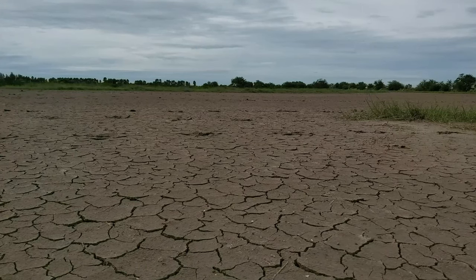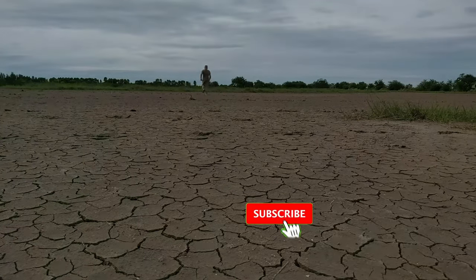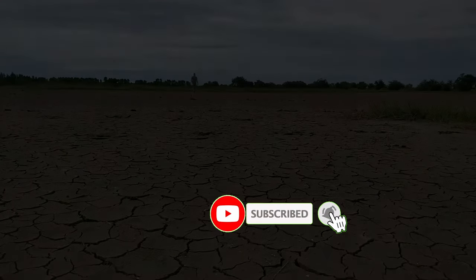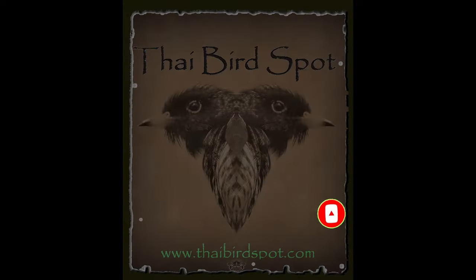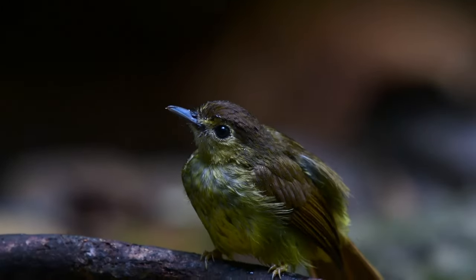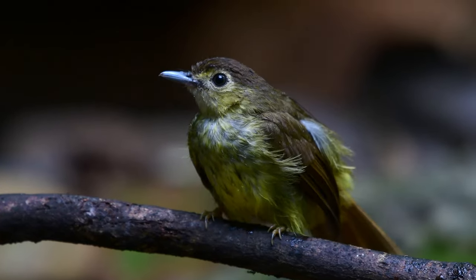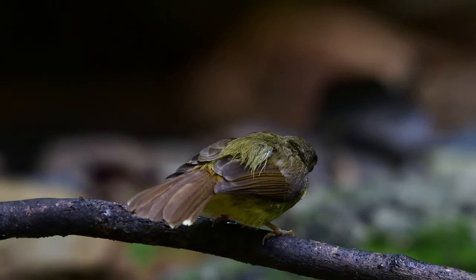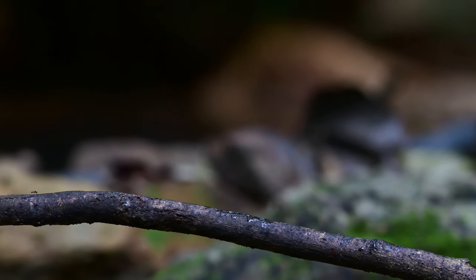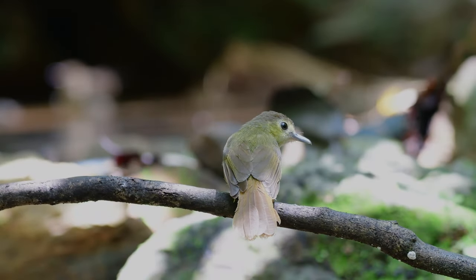Somebody mentioned birds, Thai birds. Hi there birdies and welcome back to another little video. This one today, continuing with the little trip in the south, is the hairy-backed bulbul.